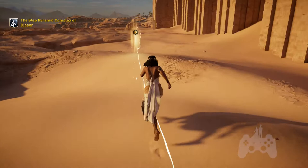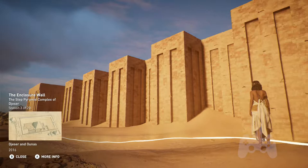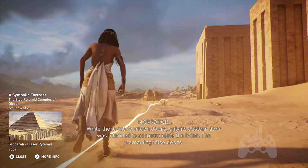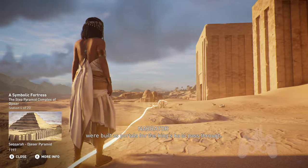The Step Pyramid complex is enclosed within a 1,600-meter-long wall that is 10 meters high. This large wall was made out of white limestone and oriented along the north-south axis. While there are 14 doors, only the eastern door was intended to accommodate the living.